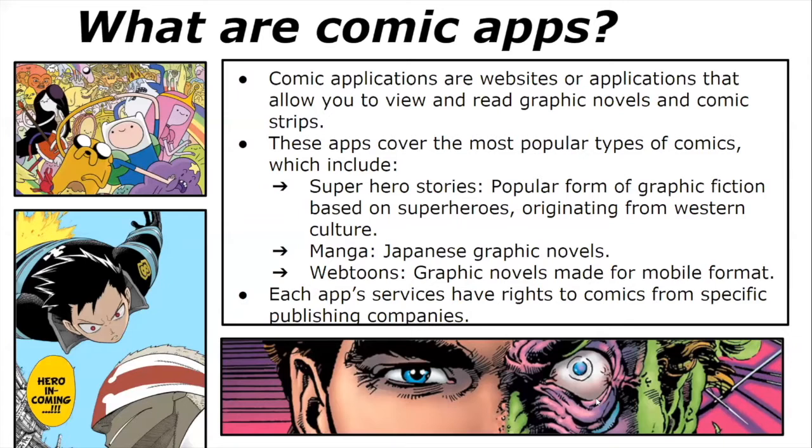So what are comic apps? Comic applications are websites or applications that allow you to view and read graphic novels and comic strips. These apps cover the most popular types of comics, which include superhero stories — a popular form of graphic fiction based on superheroes originating from Western culture — manga, which are Japanese graphic novels, or Webtoons, graphic novels made for mobile format. Each app's services have rights to comics from specific publishing companies.